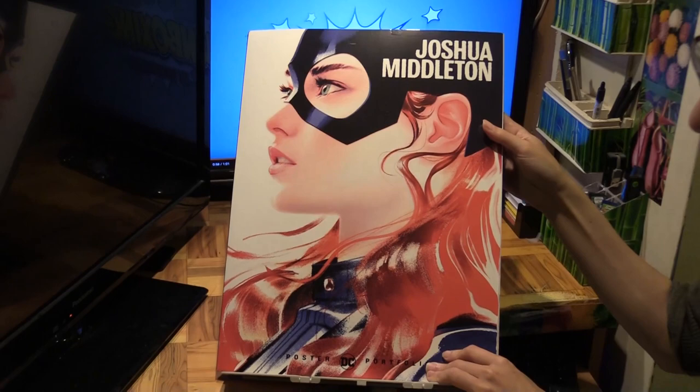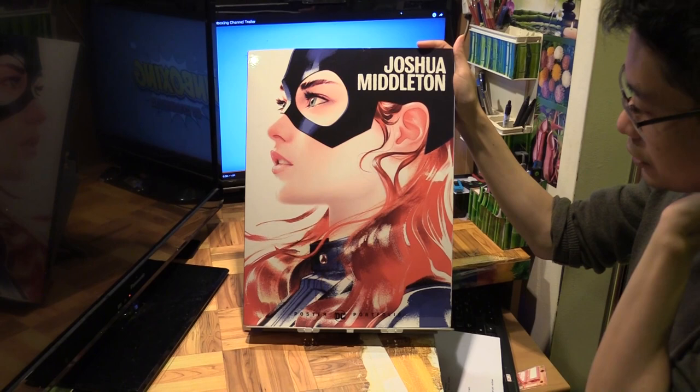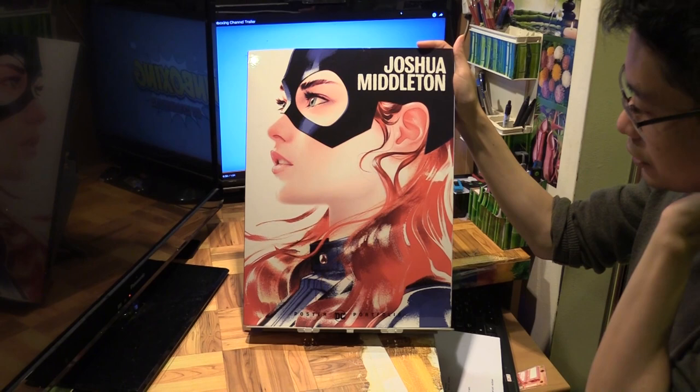So there you go — Josh Middleton, DC Poster Portfolio. I really like how DC keeps releasing these poster portfolios. Hope you enjoyed this video. Please like and subscribe, and I will see you next time.